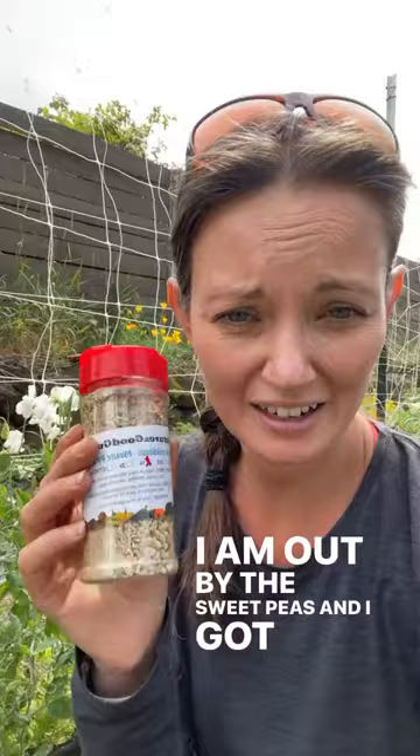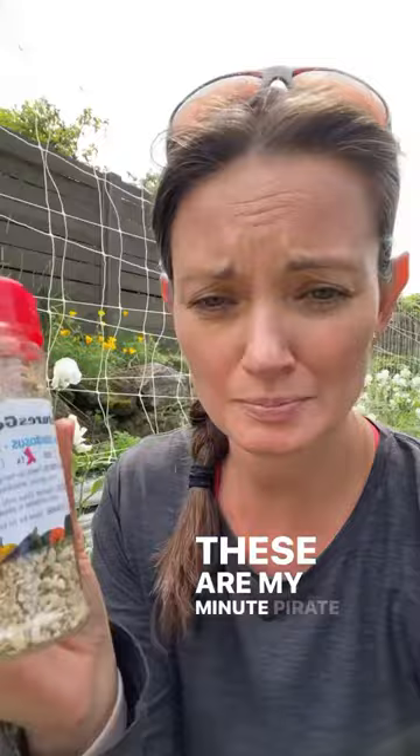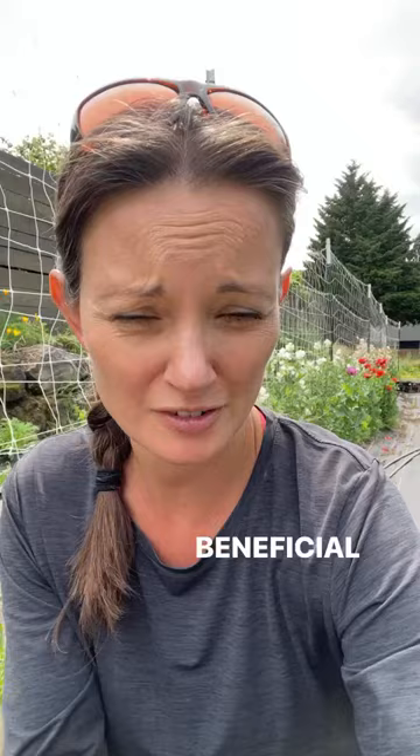Good morning, I am out by the sweet peas. I got these in the mail yesterday — these are from Nature's Good Guys. These are my new pirate bugs; I ordered a thousand of them and I use these as part of my beneficial pest management program.